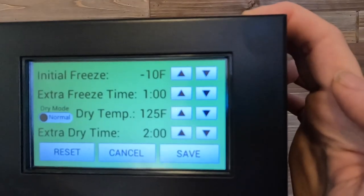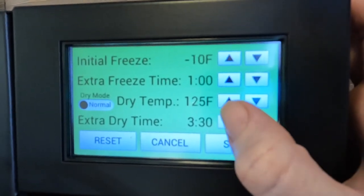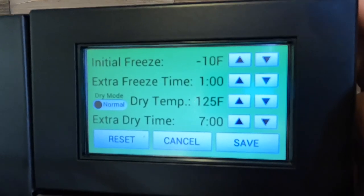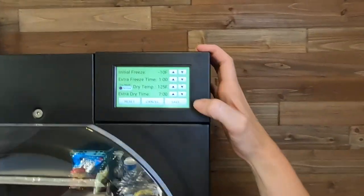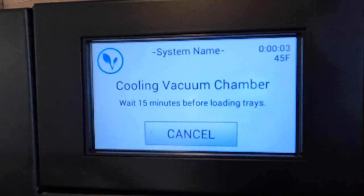Let's get to our freeze dryer and get it going. These here are the standard settings, which I am good with except I just like to increase my dry time. I like to add about six or seven hours just so that if the freeze drying run ends at a time when I'm not ready to get the food out, it will keep drying the food and that's not going to hurt anything — it'll just make sure your food is extra dry and available for when I want to get to it and can take the time to get it all packaged up. So we're just going to hit save and start and wait a 15-minute cool down.